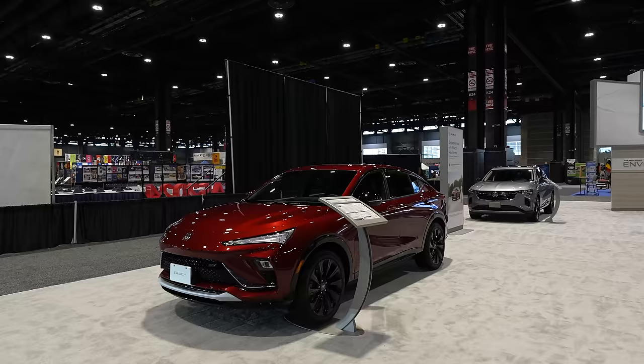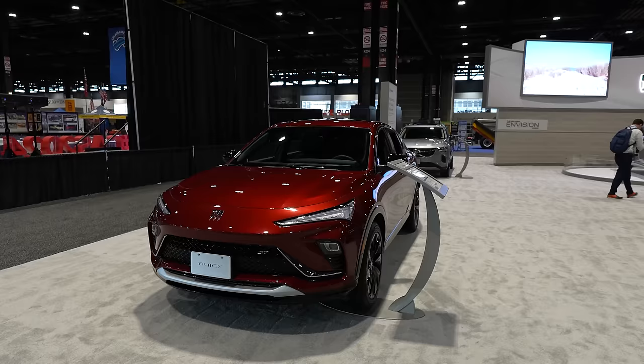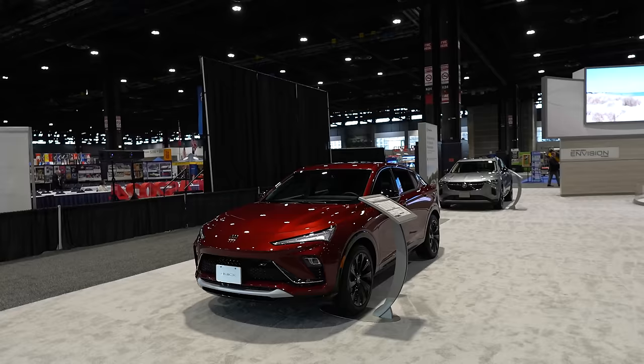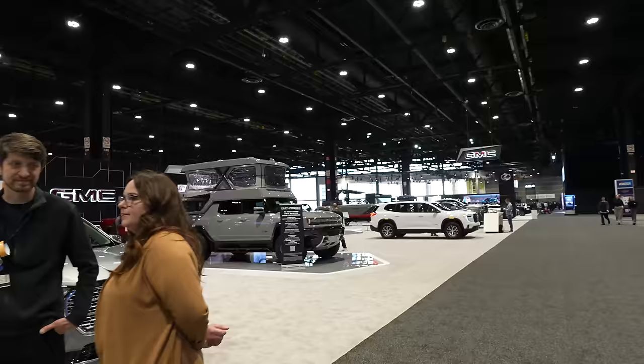Over at Buick we have the Envista, which we got to drive when it first came out. Honestly, at under $30,000 this is a very competitive and impressive premium little crossover. From certain angles it does kind of look like a budget Lamborghini Urus, but I liked it — really good for especially under 30 grand given how much everything costs these days.